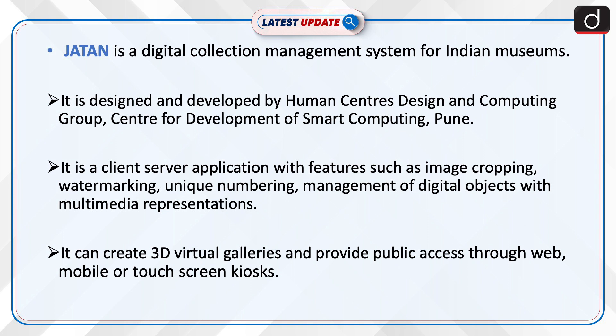It is designed and developed by the Human Centered Design and Computing Group, Center for Development of Smart Computing, Pune. It is a client-server application with features such as image cropping, watermarking, unique numbering, and management of digital objects with multimedia representations. It can create 3D virtual galleries and provide public access through web, mobile, or touch screen kiosk.